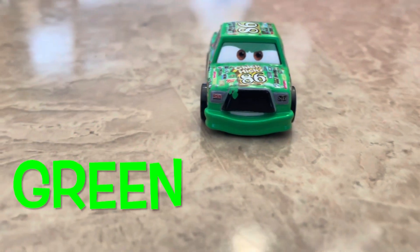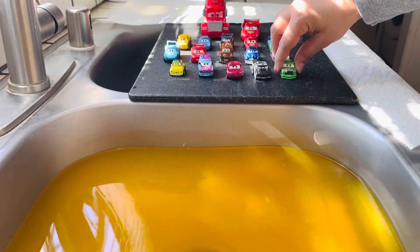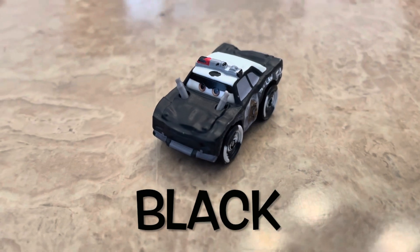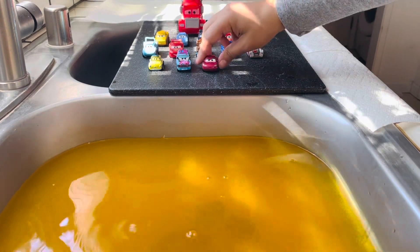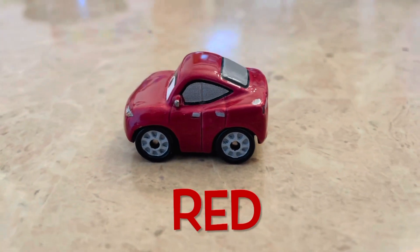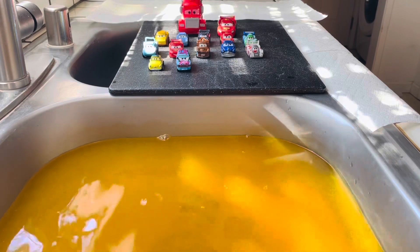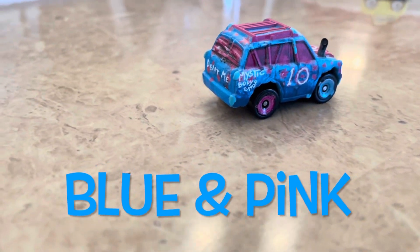This is a good day. This is a green car and its name is Chick Hicks. This is a black car and it's called APB. This is a red car and its name is Natalie Certain. This car is blue and pink and it's called Blind Spot.